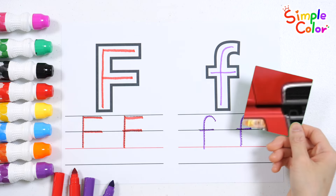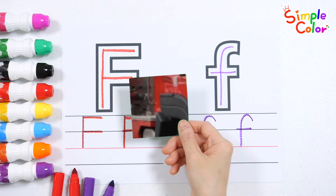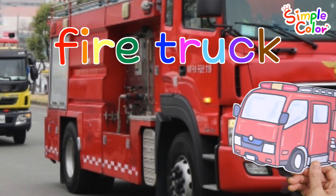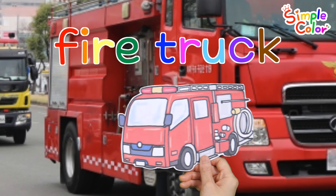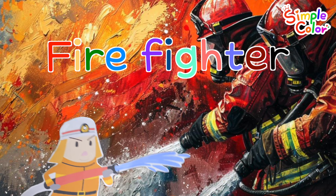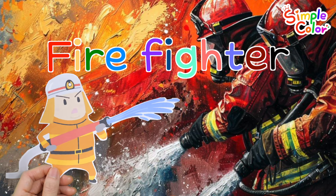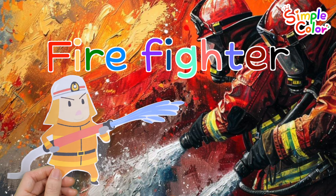What do you see? Fire. Fire truck. Firefighters ride in fire trucks to go to emergencies. Firefighters are amazing people who rescue us during fires, accidents, and disasters.